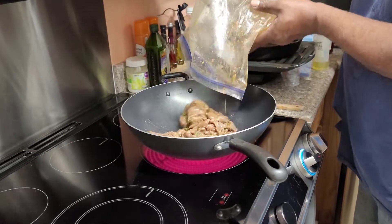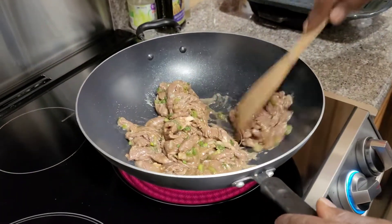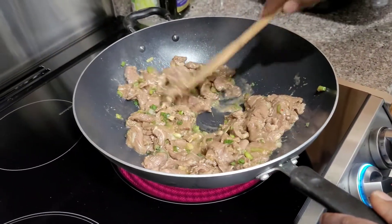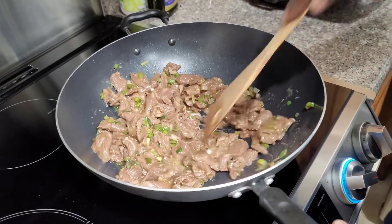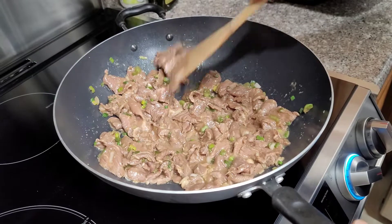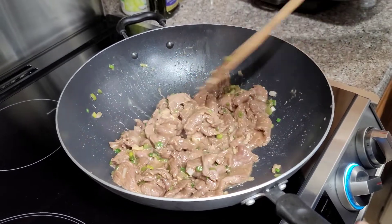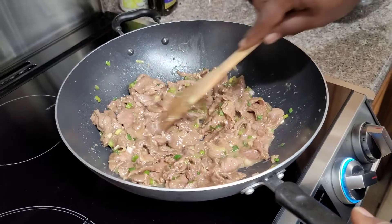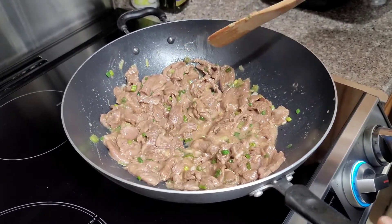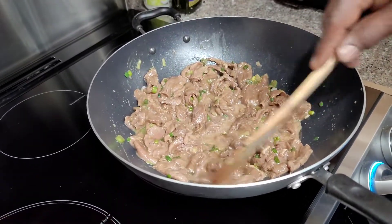I thinly cut this meat so it's not gonna take very long — as you can see it's really cut thin. We have our green onions and a little bit of white onion in there. You can smell that ginger. I probably could have got the wok a little hotter but it's gonna come up to temp. There we go — hear that sizzle, I'm getting there.